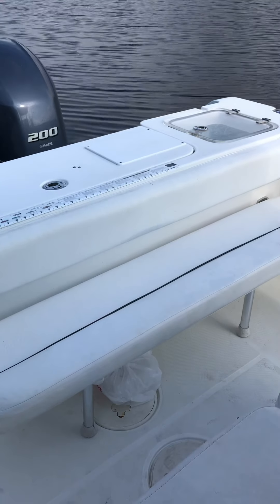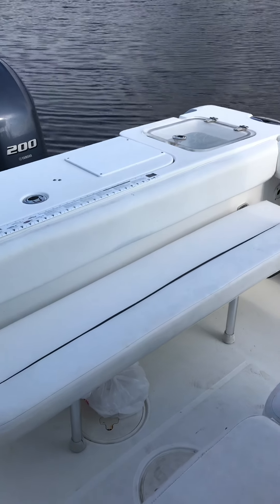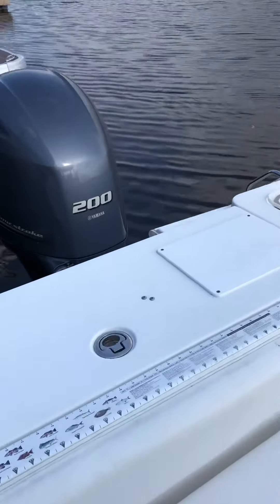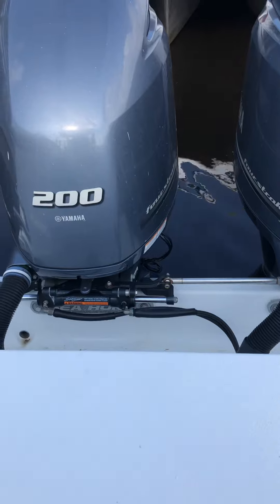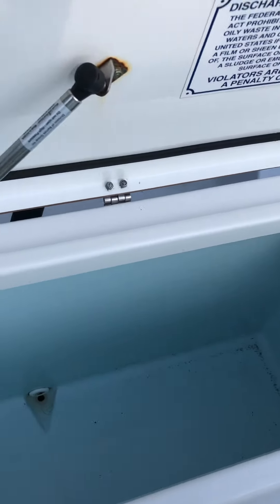The transom seat pops out really easily and can stow away if you're fishing. There's a big fish box in the transom with plenty of room.